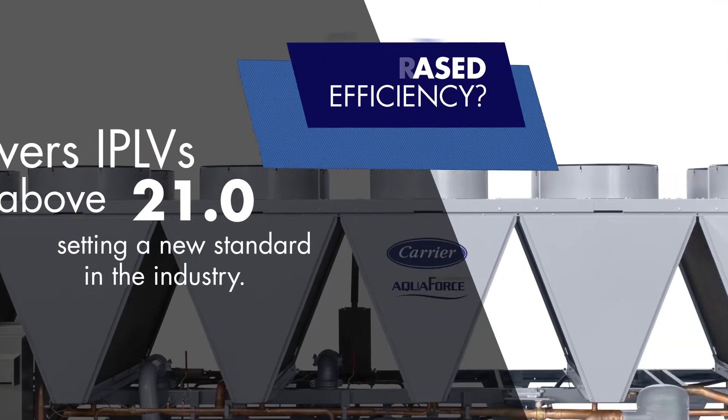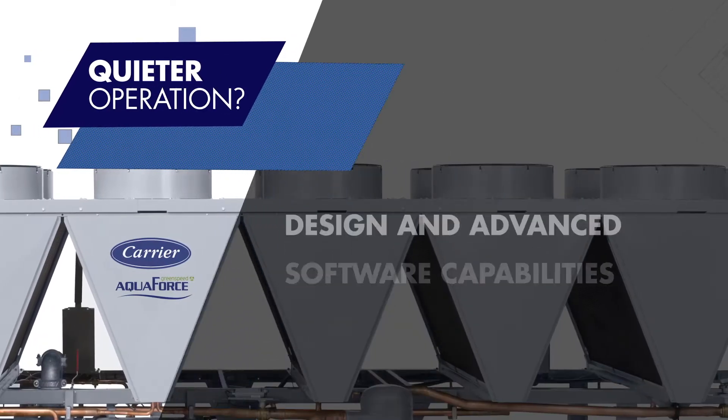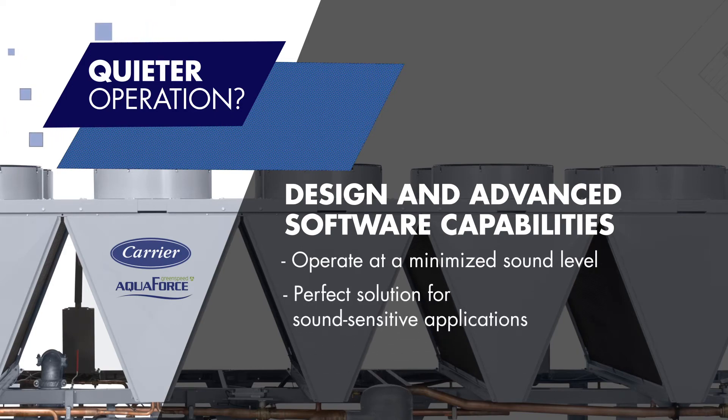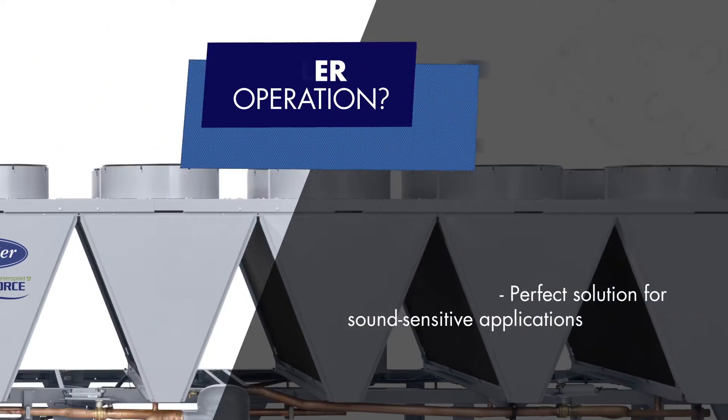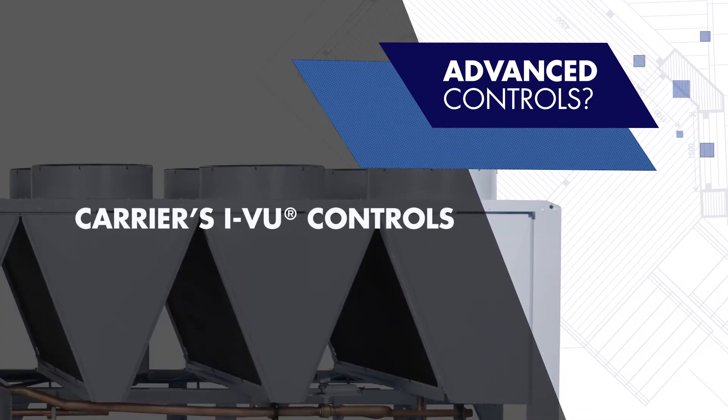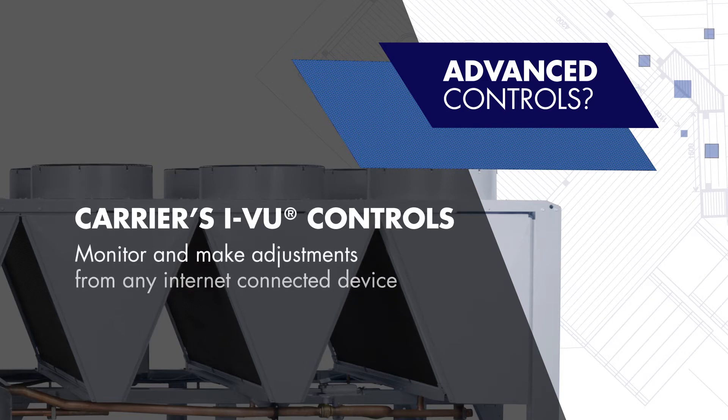Quieter operation? Design and advanced software capabilities allow the unit to operate at a minimized sound level, making it the perfect solution for sound-sensitive applications. Advanced controls? With Carrier's iView controls, you can monitor and make adjustments to your new 30XV chiller from any internet-connected device.